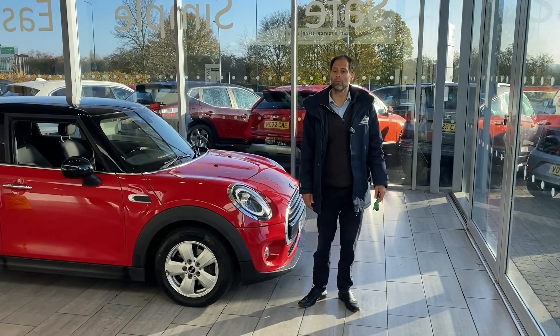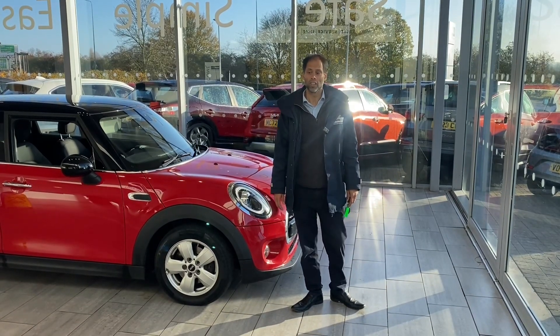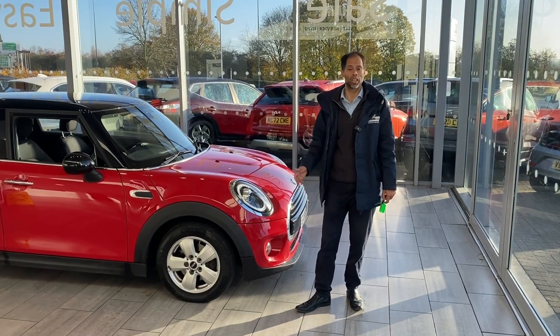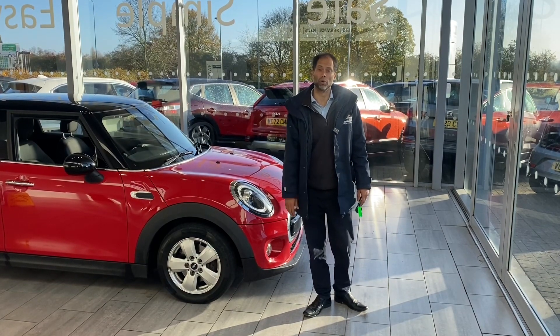Why? It's a pressure-free environment. All our vehicles are fully ready to drive away with two keys. There's no hidden costs and no hidden charges either. So the price that you see is the price that you pay. We've made it very simple, safe and easy for you.